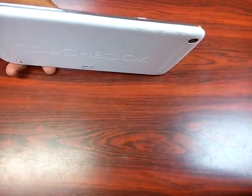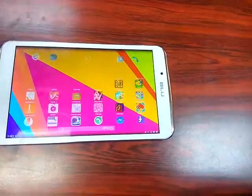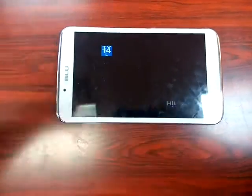The Touchbook has grips at the end and a speaker on the back. Here is the video quality of the tablet.